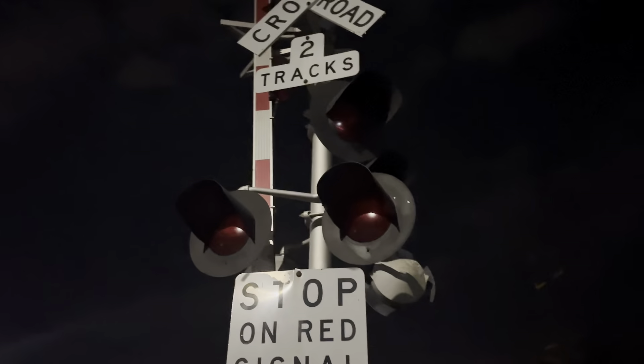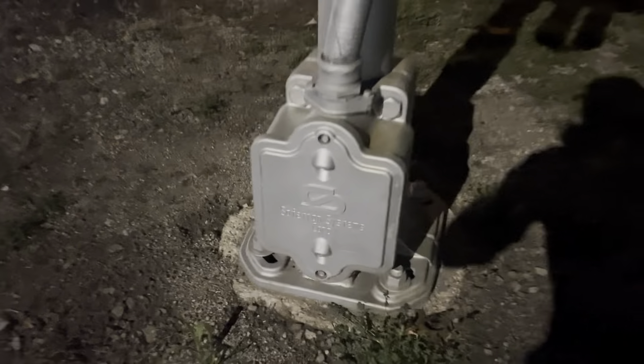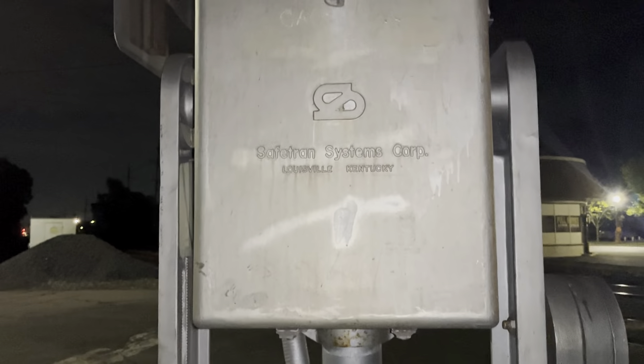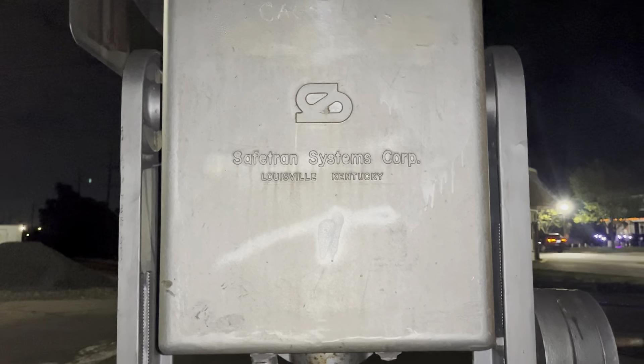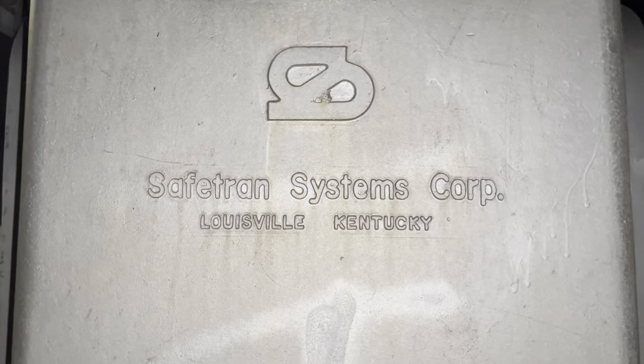Our north signal is somewhat similar to the first. This one also has a Safe Train base and Norfolk Southern's emergency number. It also has a Safe Train gate mechanism, except this is an early 1970s generation. You can tell because of the Louisville, Kentucky engraving on it.